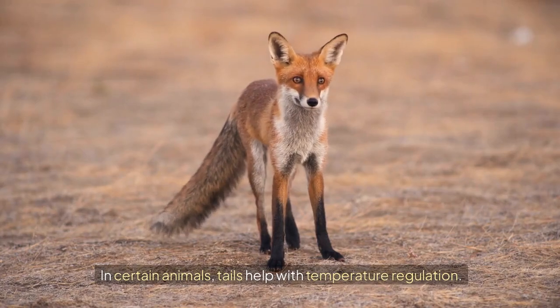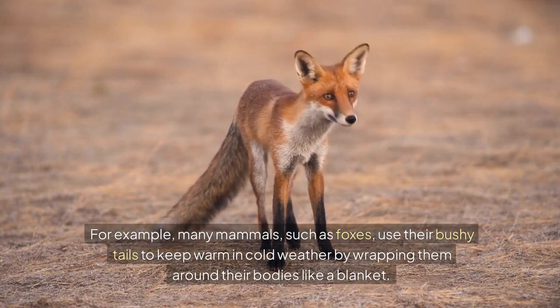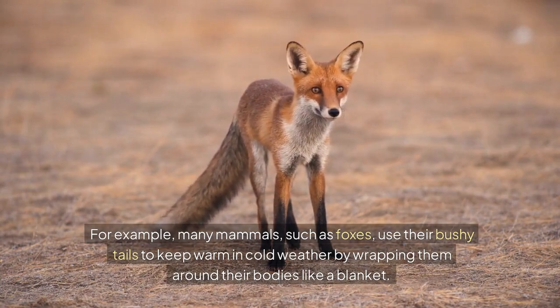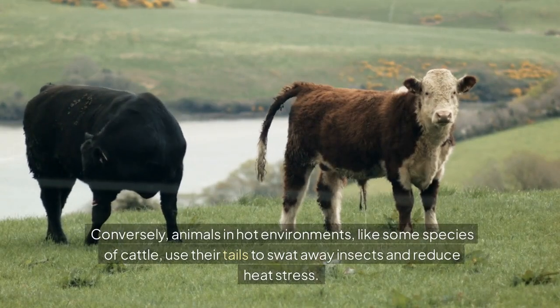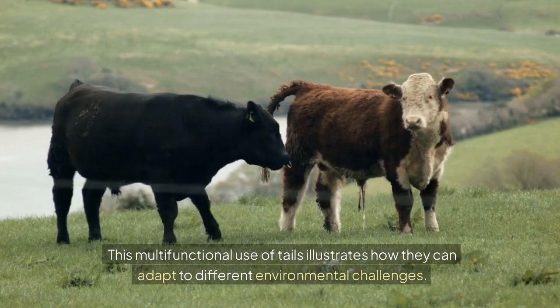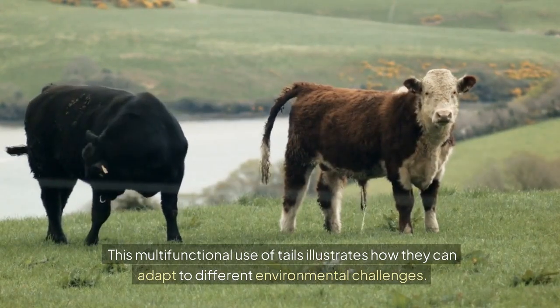In certain animals, tails help with temperature regulation. For example, many mammals such as foxes use their bushy tails to keep warm in cold weather by wrapping them around their bodies like a blanket. Conversely, animals in hot environments, like some species of cattle, use their tails to swat away insects and reduce heat stress. This multifunctional use of tails illustrates how they can adapt to different environmental challenges.